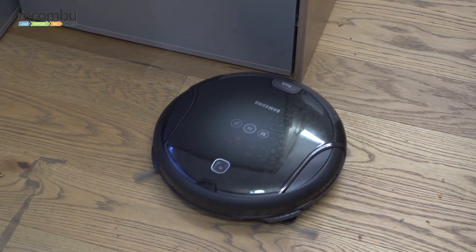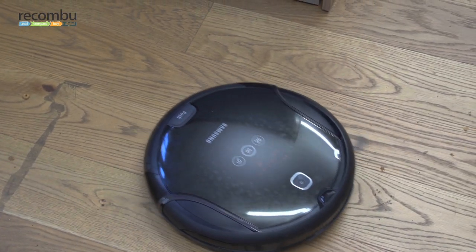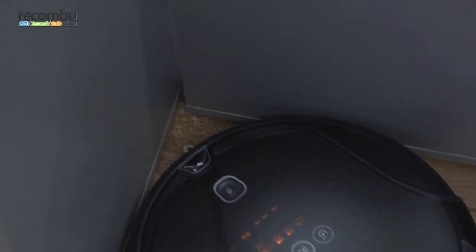The Samsung Navibot Corner Clean has got those big reach-out brushes for getting stuck in. So how does it fare? Some of Reckoner's painted mess gets flung about, but see how it gets stuck right in there. Maybe a bit too stuck — it might need a bit of help, but it got the job done.